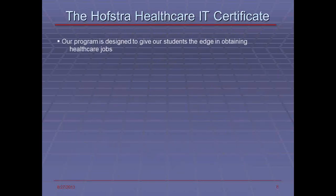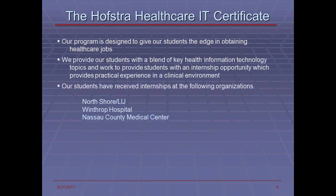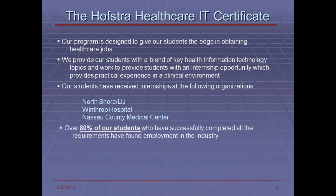Our certificate is designed to give students a particular edge in getting these healthcare jobs. We work with students to blend healthcare IT topics as well as provide practical experience in the clinical environment. We are focused on providing students with their own electronic healthcare records system using open source software called OpenEMR and allowing them to build a data warehouse throughout the classes, so their actual experience will come from the server instance that we provide. Over 80% of our students have successfully completed all requirements and found employment in the industry.